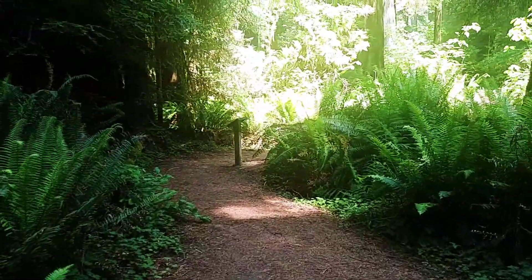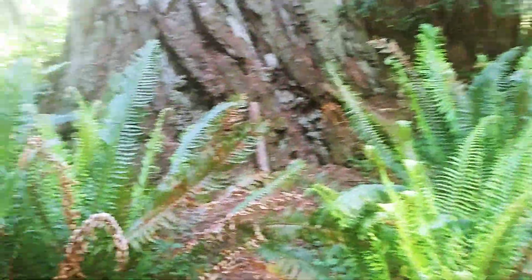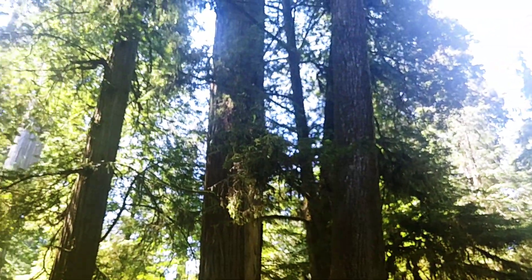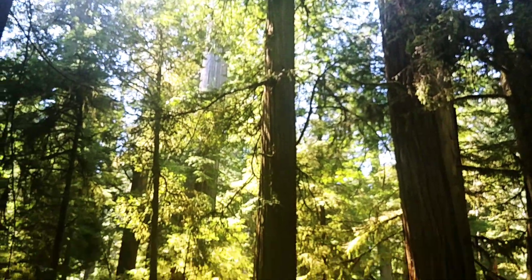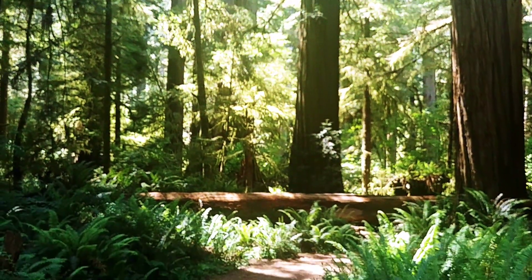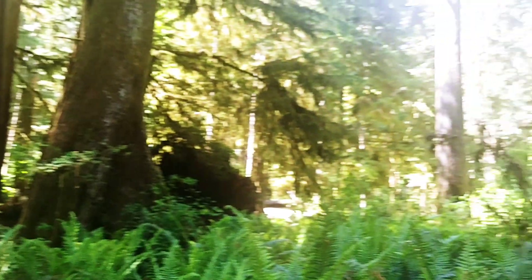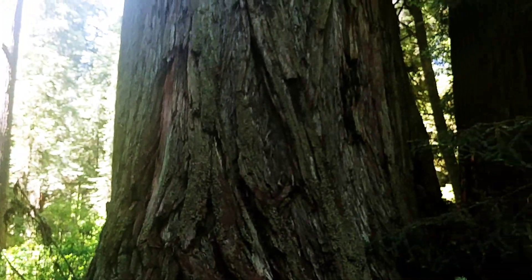They'll give you maps and anything else you need. Hope you enjoyed this little look at the beautiful redwood forest. And as always, remember, if you'd like, subscribe to our channel — that's Traveling with Jack and Pam. You guys have a fantastic day.